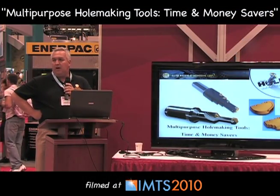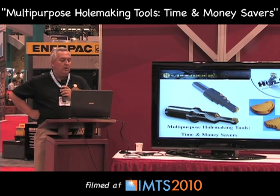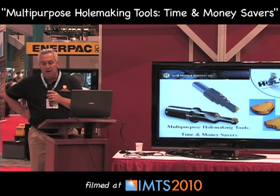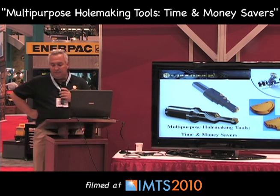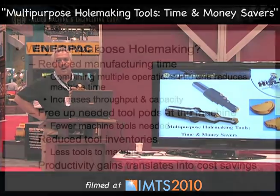My name is Joe Nuzzi, I'm the Director of Product Research and Development for Allied Machine. Today I'm here to talk to you about multi-purpose hole making tools — time and money savers. If you can imagine it and it can be built, there's money to be saved by combining operations.